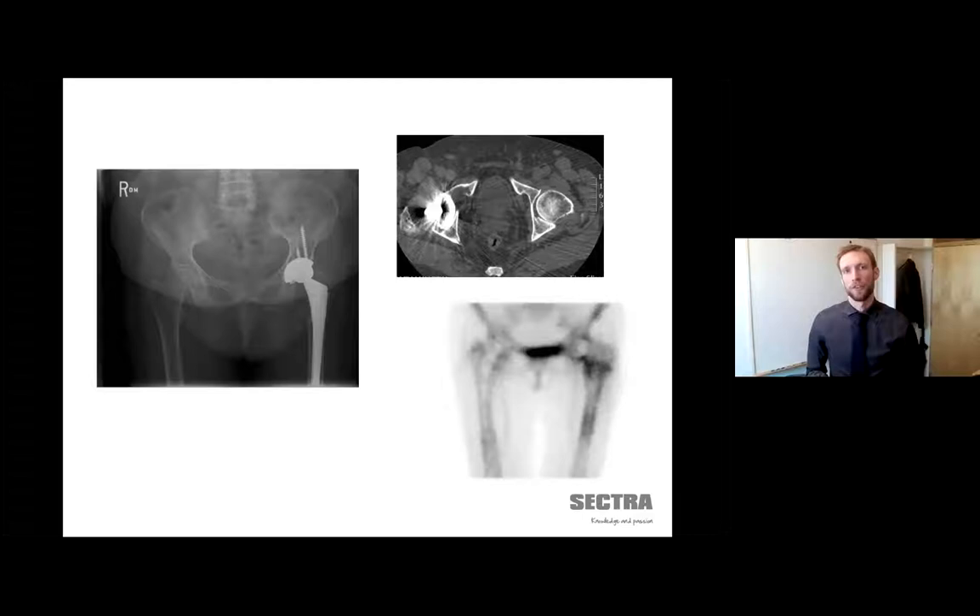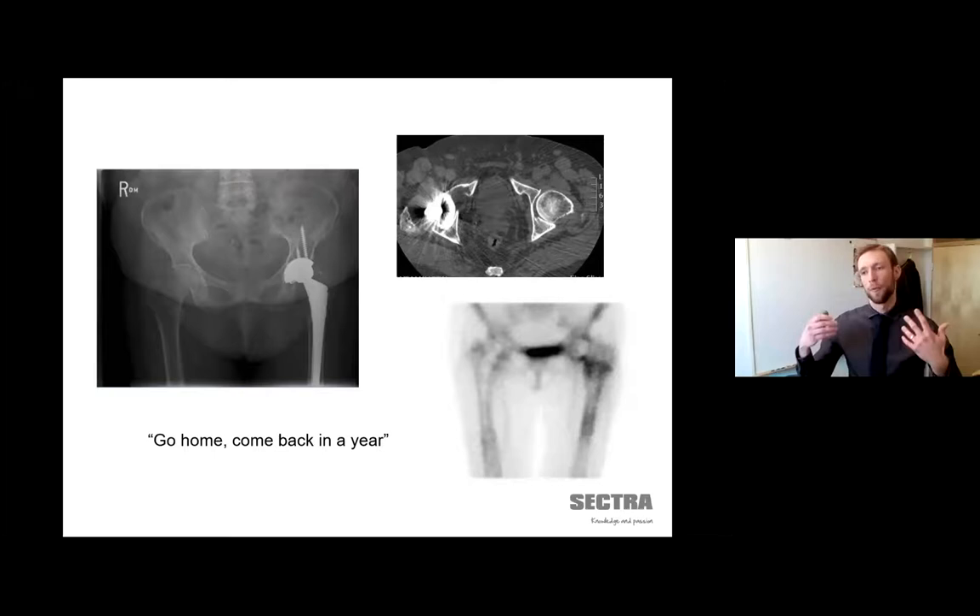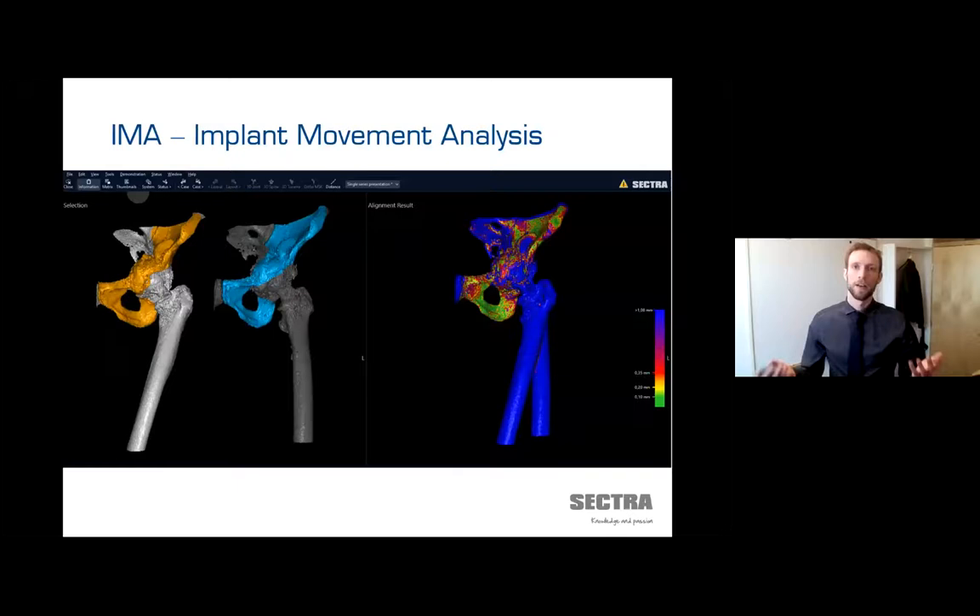But if you ask any orthopedic surgeon, they will say that much too often they are uncertain. They might say, 'I don't have enough material here to recommend this extensive revision. I suggest you go home, take pain medication or do physio, and let's see in a year how it looks.' If the implant was loose, that osteolysis will continue to degrade and the problem will become larger — perhaps large enough to show up on an x-ray in a year. And this is where our tool really comes into play.